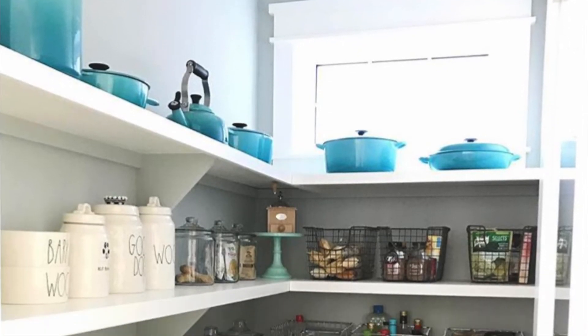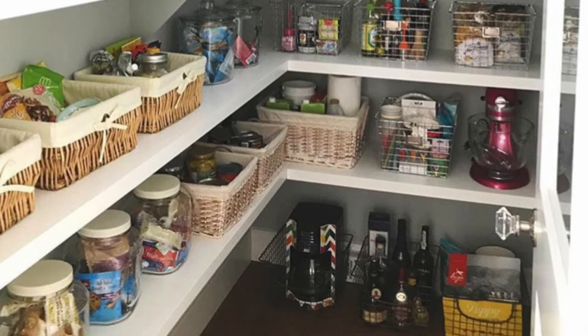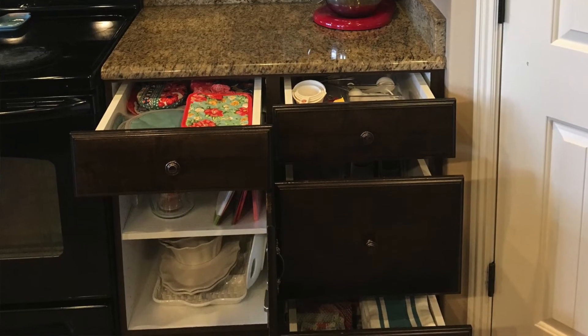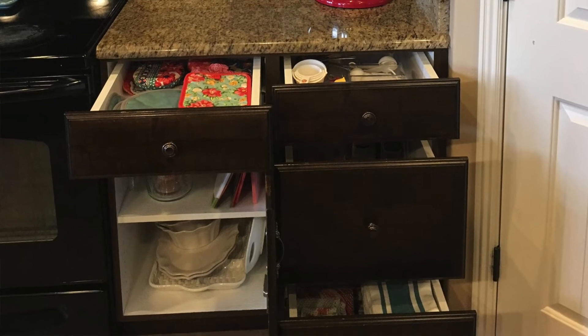If you have cupboard or pantry space, utilize those shelves and keep your space clear. Drawers are prime real estate — I really consider all the drawers in the kitchen as prime real estate. Don't clutter them with anything you don't need. If you can keep other things in bins and stack the bins throughout your pantry or in your storage room and go to them as you need them, that's a lot better than living with constant clutter. It's okay to keep what you have — just keep what you use on a very daily basis in those areas that are prime space.